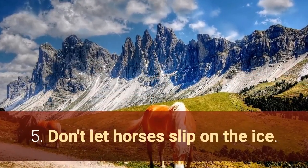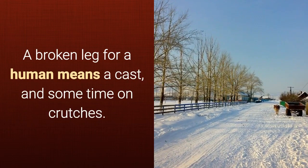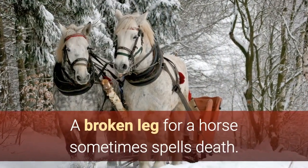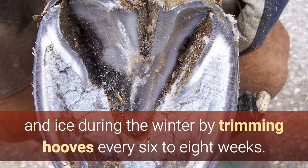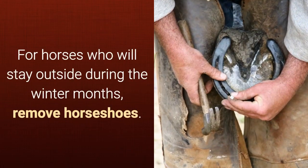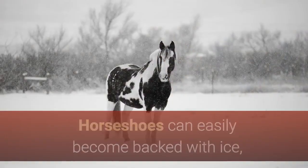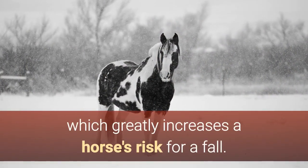5. Don't let horses slip on the ice. A broken leg for a human means a cast and some time on crutches, but a broken leg for a horse sometimes spells death. Therefore, protect horses from snow and ice during the winter by trimming hooves every 6 to 8 weeks. For horses who will stay outside during the winter months, remove horseshoes, as horseshoes can easily become packed with ice, which greatly increases a horse's risk for a fall.